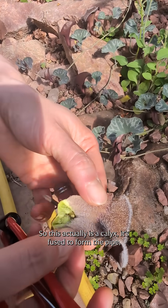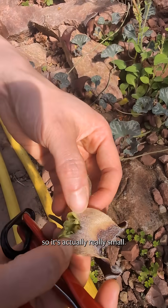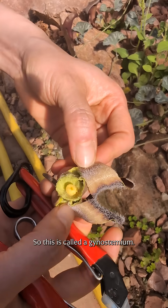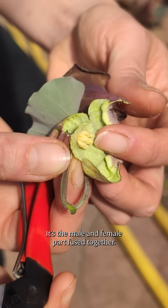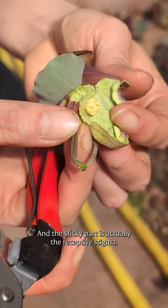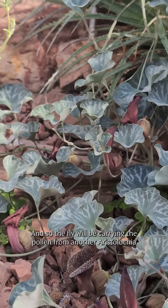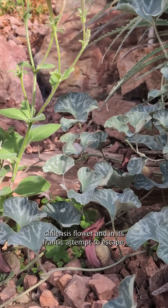So this actually is a calyx fused to form the pipe, but the flower and the reproductive organs are way inside, so it's actually really small. This is called a gynostemium — it's the male and female part fused together — and the sticky part is actually the receptive stigma.